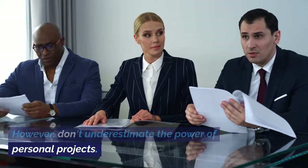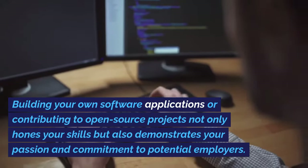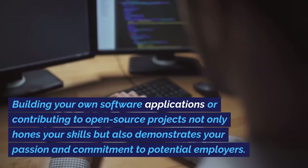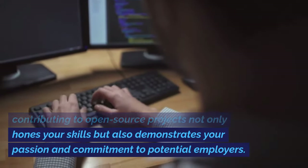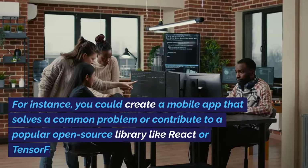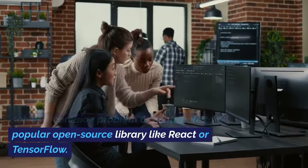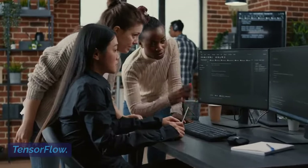However, don't underestimate the power of personal projects. Building your own software applications or contributing to open-source projects not only hones your skills but also demonstrates your passion and commitment to potential employers. For instance, you could create a mobile app that solves a common problem or contribute to a popular open-source library like React or TensorFlow.